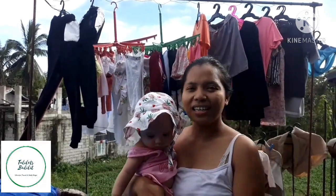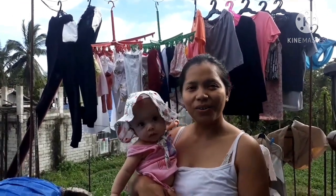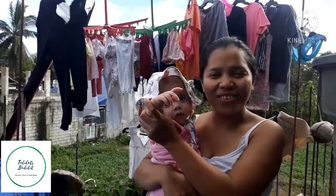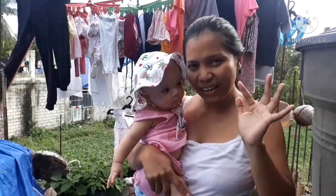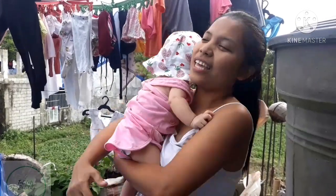So yun po guys — ang napaka-quick na house tour, kasi hinihingal yung may-ari sa napakagulo naming bahay. Thank you po — ito po yung vlogmas number 5 natin. Thank you po sa lahat ng nagsubscribe. Say thank you papa. Say thank you.